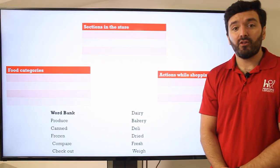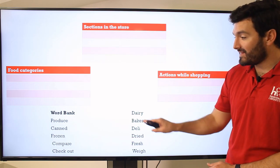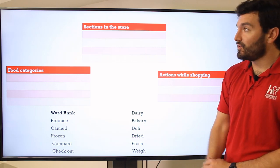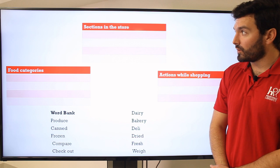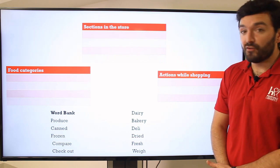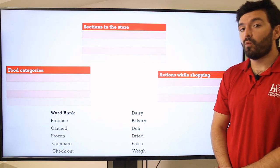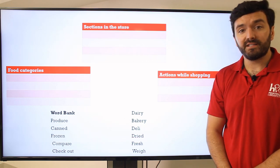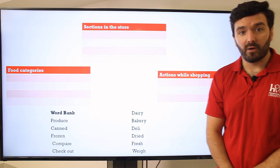Now that we've covered all of that vocabulary, I'm going to let you put these vocabulary terms into the correct box. If you look at the terms down here in the word bank, some of them are sections in the store, some of them are food categories, and some of them are actions you might take while you are shopping. So pause the video, take a moment, and see if you can fill in the blanks.